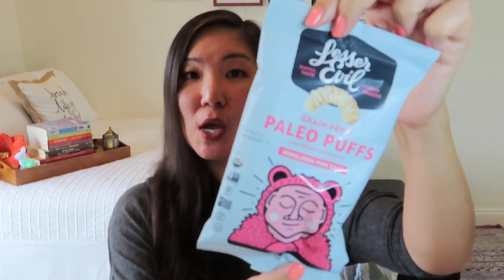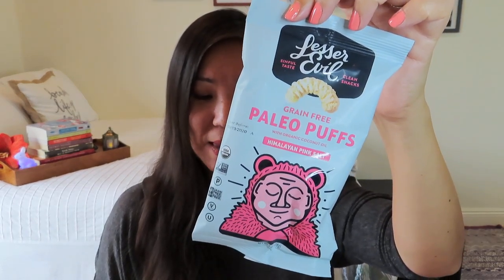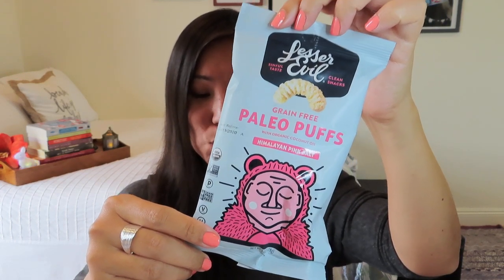Next is Lesser Evil grain-free paleo puffs with organic coconut oil and Himalayan pink salt. 'Unstoppably poppable — this Himalayan pink sea salt paleo puff will be a treat to your palate. Enjoy this grain-free snack as you read your book.' A little spoiler — we're getting a book! I love crunchy snacks, especially when working at my computer, though I know eating at your computer is a bad habit.